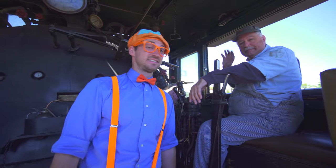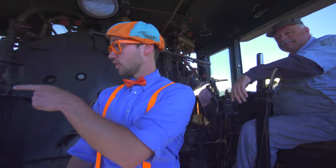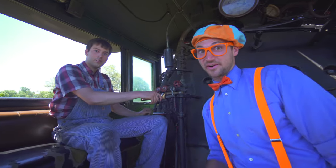Now we are inside the cab of the train. I'm with the engineer and his name is Rick. Hey Rick! And I'm over here with the fireman and his name is Robert. They are going to explain some of the interior parts of the train.